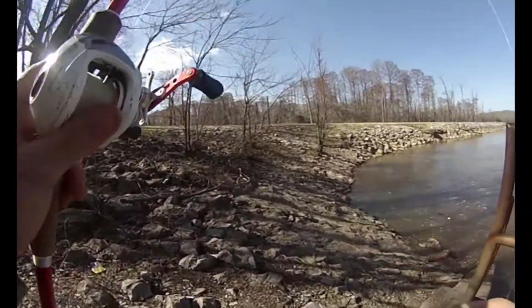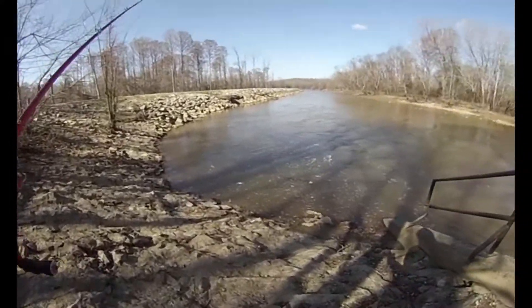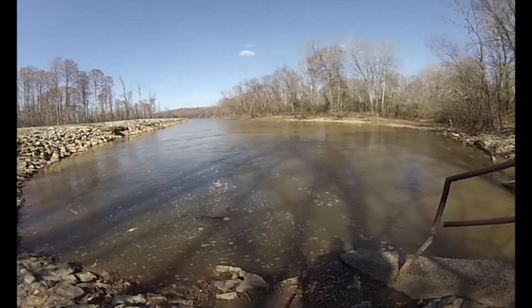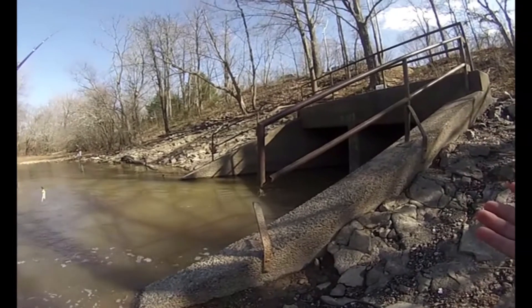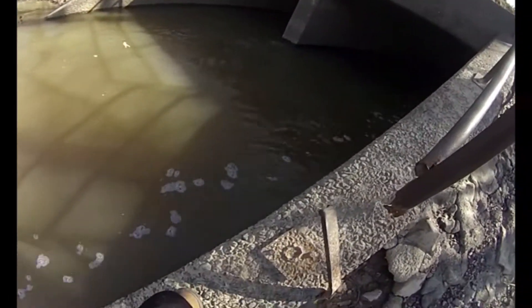Alright guys, so we're going mic-less today. One of the things I didn't mention in the little intro there — today we're going to give the winner for the jigs, the Trapper Tackle jigs, at the end of this video, so be sure to stay tuned for that. Right now we're fishing. This is a very big drain. Very massive drain.